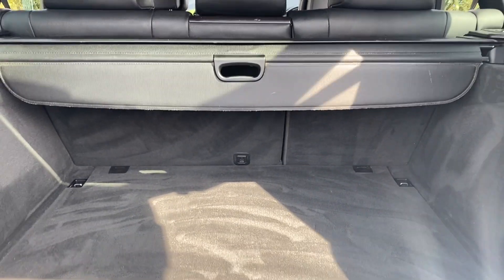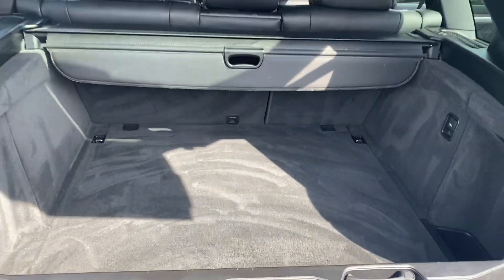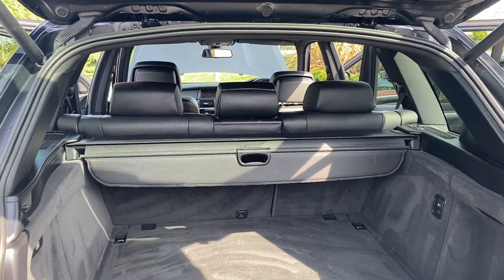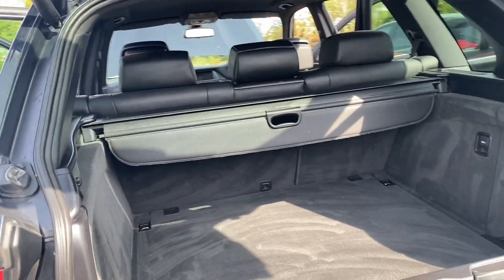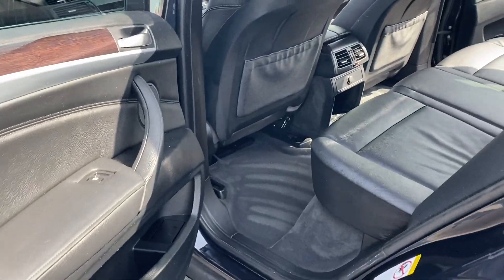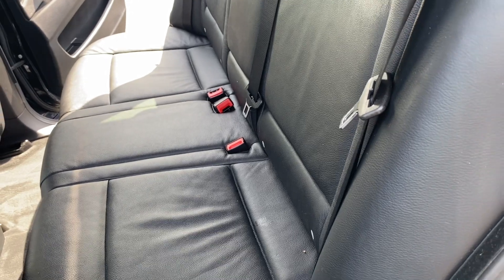You've got your 60/40 split folding seats in the back there, with your spacious boot. Your load cover is present with this vehicle also. Just to show the side — just give you a quick show of the rear seats from this angle, just so you can see a little bit better.